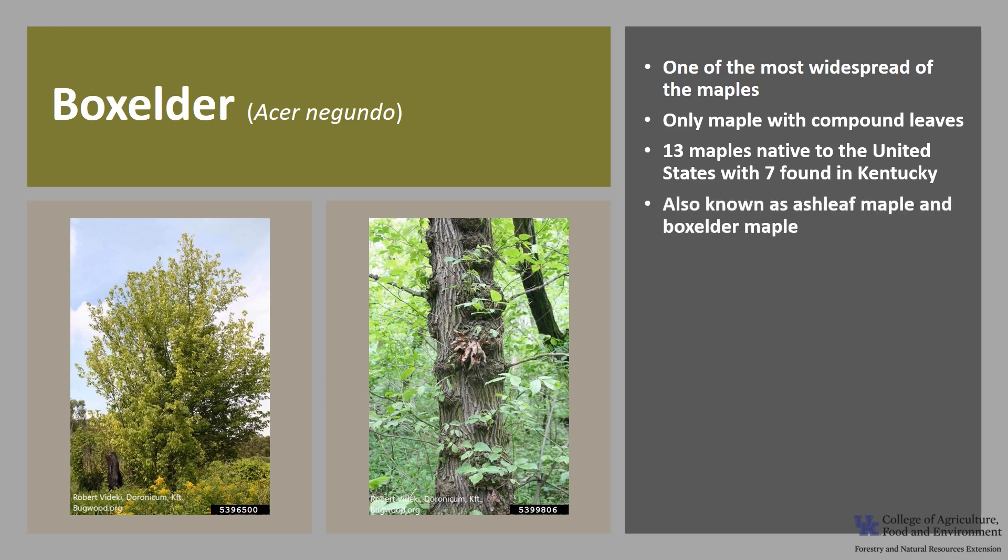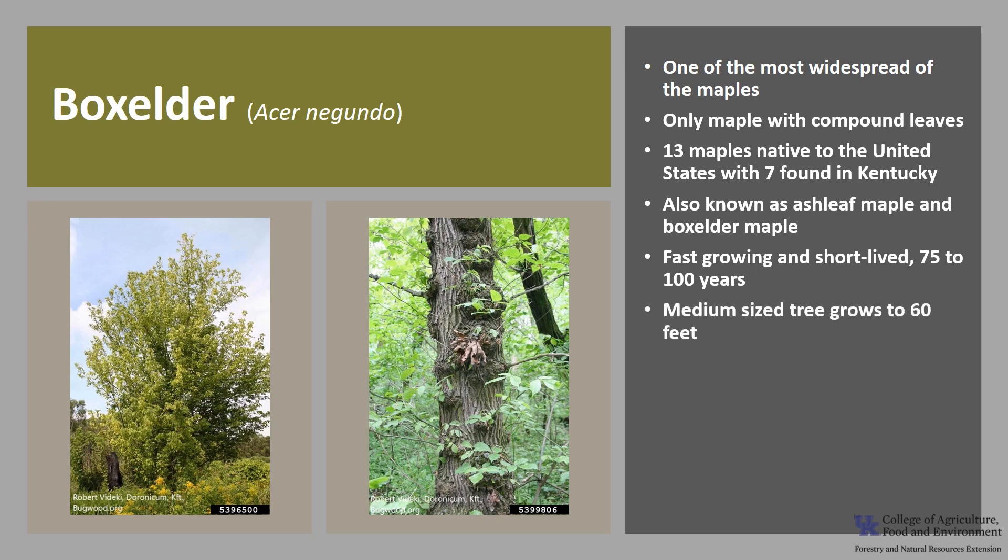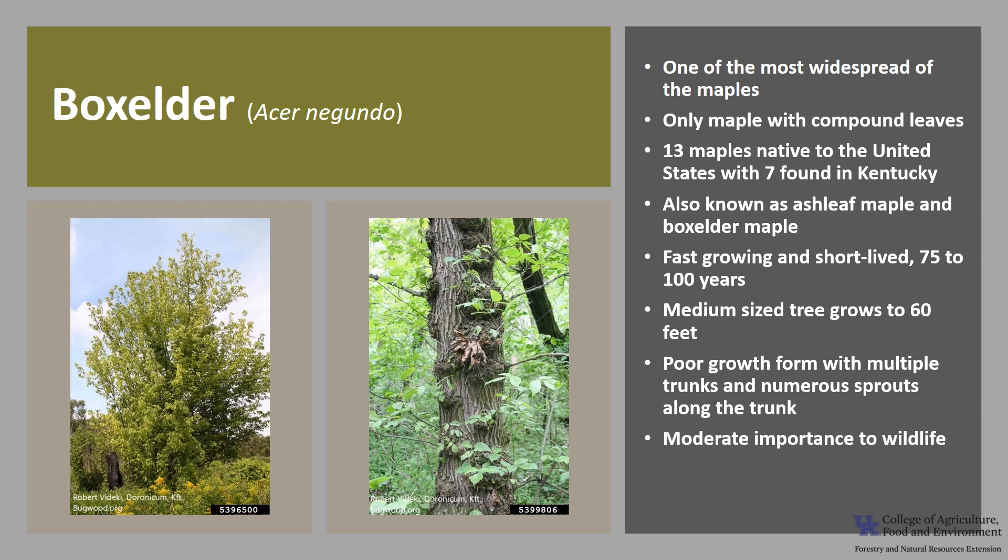Box elder is also known as ash leaf maple and box elder maple. This deciduous tree is fast growing and short-lived, typically living 75 to 100 years. It is a medium-sized tree that can grow 60 feet tall. It typically has poor growth form with multiple trunks and numerous sprouts along the trunk.